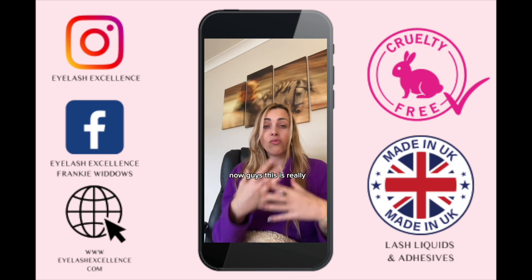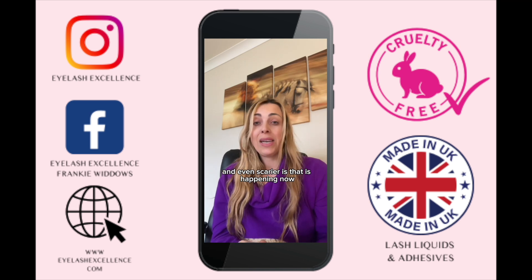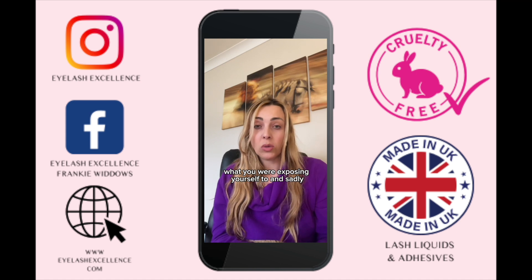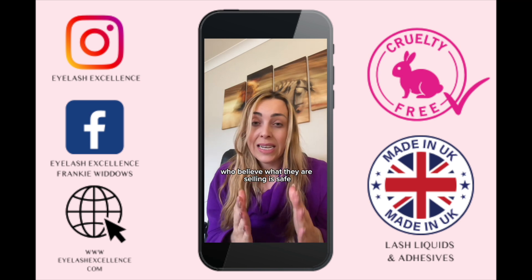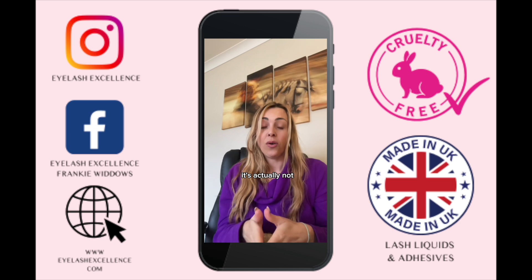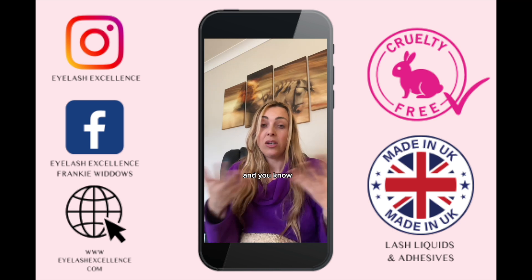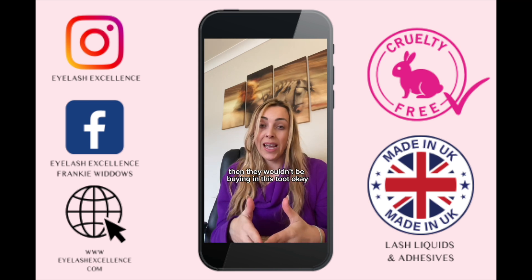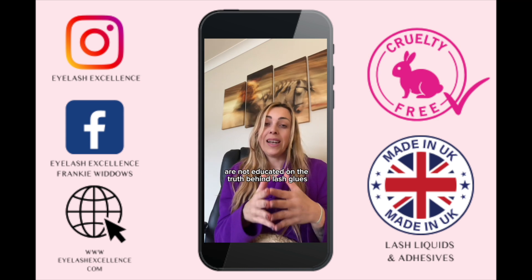This is really scary stuff, and even scarier is that it's happening now and many of you have no idea what you are exposing yourself to. Sadly, even those buying from reputable companies who believe what they are selling is safe — it's actually not, because if those companies knew their ingredients the way I do, they wouldn't be buying this.